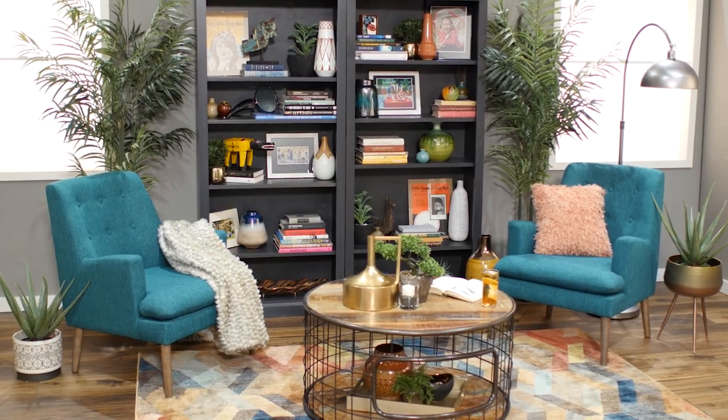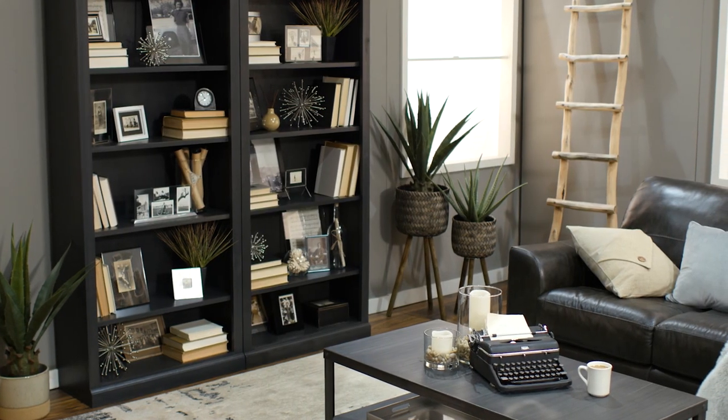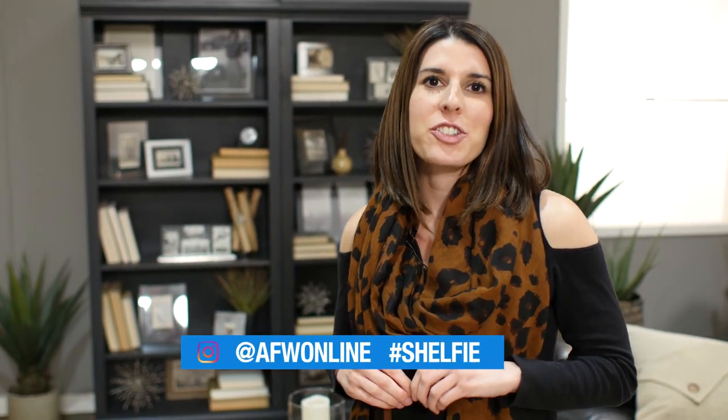As always, you can find everything you've seen in both these rooms at American Furniture Warehouse. We'd love to see your reading nooks — tag us on Instagram at afwonline, hashtag shelfie.